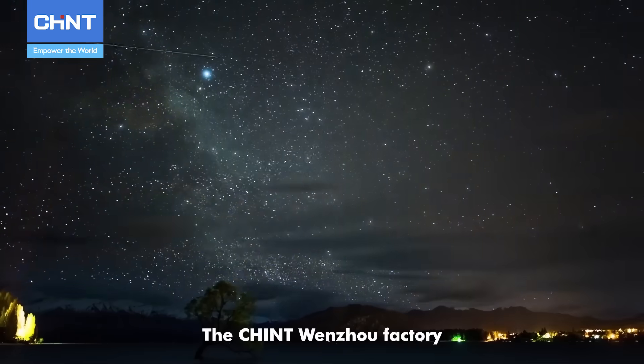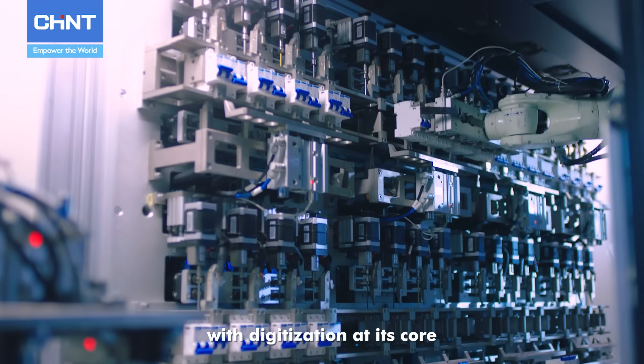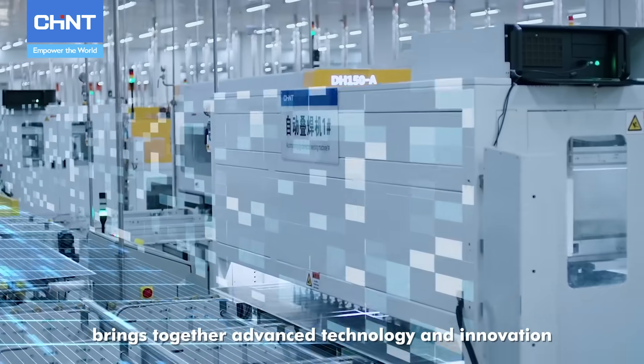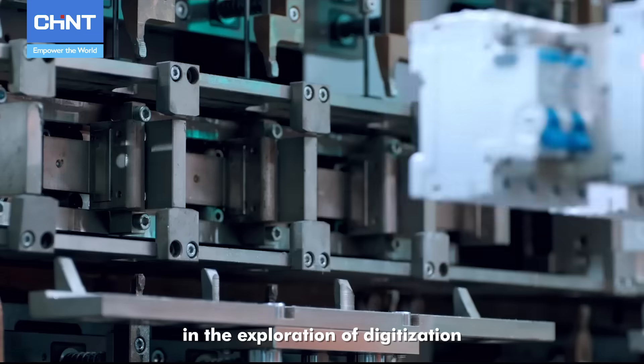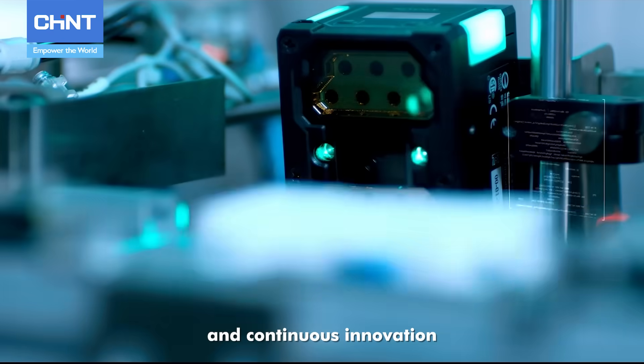The Chint Wenzhou factory, with digitization at its core, brings together advanced technology and innovation. We firmly believe that the future lies in the exploration of digitization and continuous innovation, dedicated to the high-quality development of the manufacturing industry.